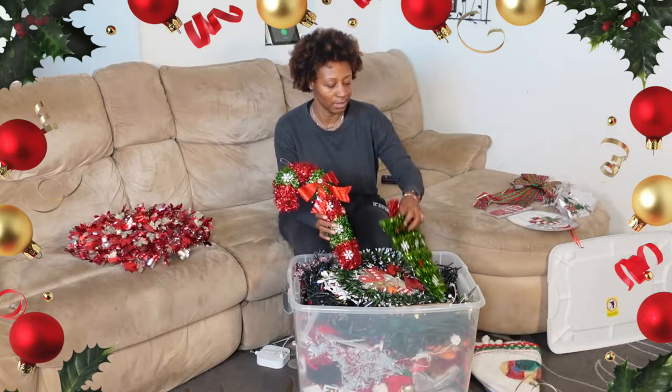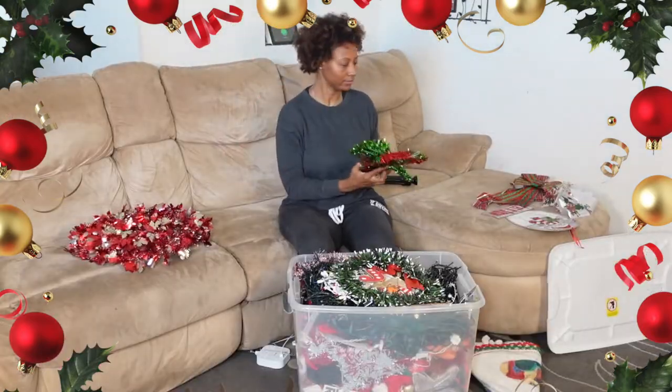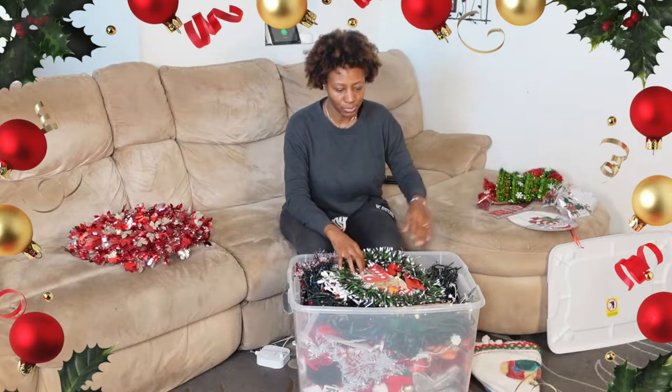Here are some little Christmas hangy things I put in the windows — in the front windows. There's two of them: a tree and a candy cane. They're still intact. So I'll probably use those too.